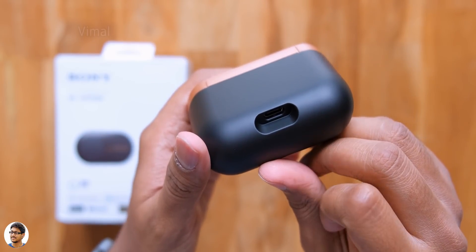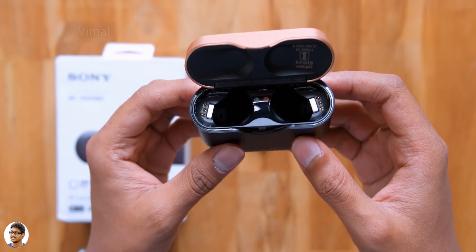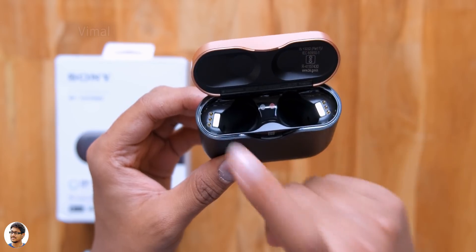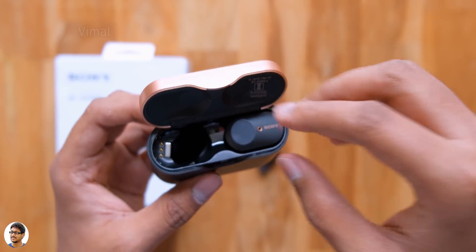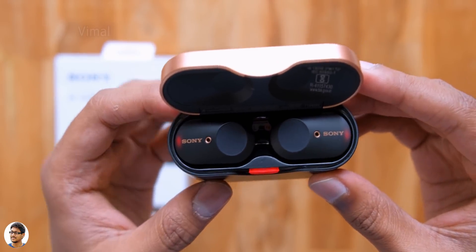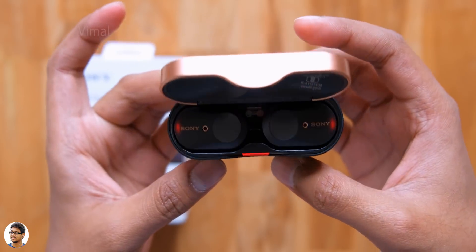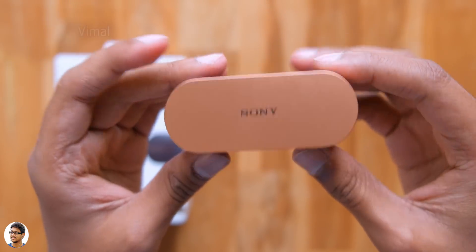The bottom part is made of polycarbonate with a soft-touch matte finish and has a USB Type-C port on the bottom. Inside, it's a magnetic charging case with two slots for the earbuds. As soon as you place them in, the case automatically starts charging them. That's our complete overview on the design and build quality.